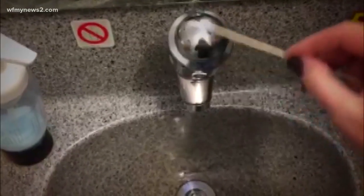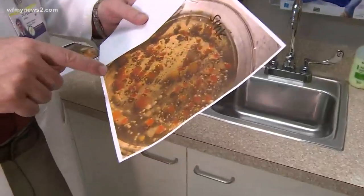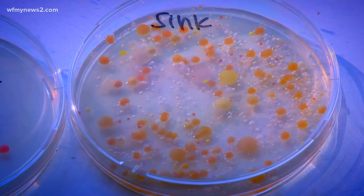First up, the bathroom sink handle. The reddish pigmentation that you see here is probably Serratia. Serratia marcescens is kind of a nasty bug — it causes very serious infections. It's a very bad bacteria, actually. It can cause quite a bad infection.